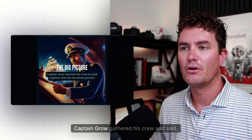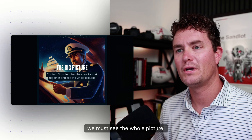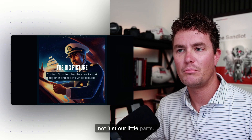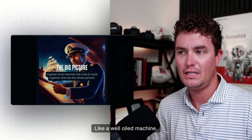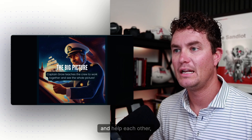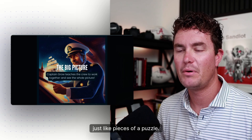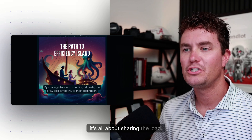That brings us to the big picture. One day, Captain Grow gathered his crew and said, 'To find the treasure, we must see the whole picture — not just our little parts. We need to work together like a well-oiled machine.' They realized they needed to share information and help each other, just like pieces of a puzzle fitting together.